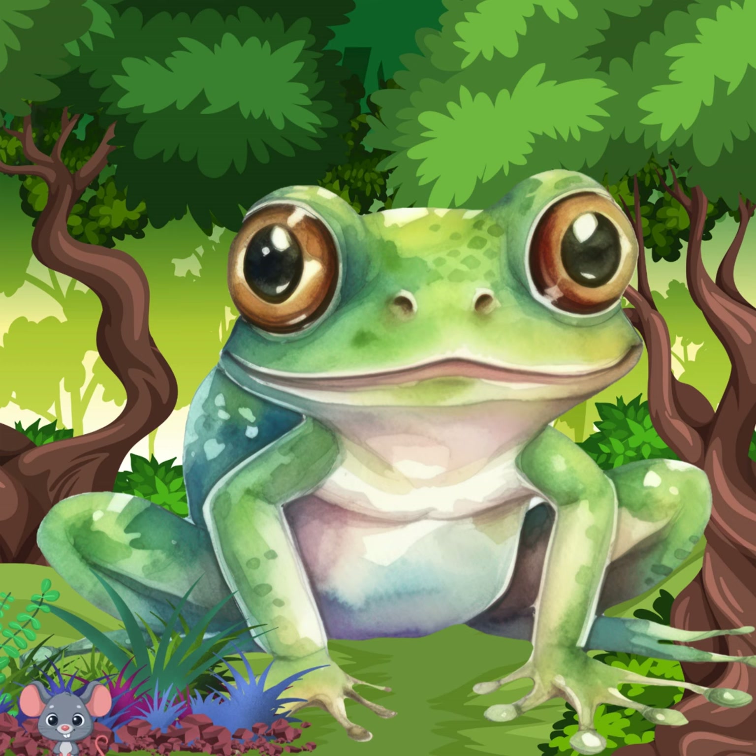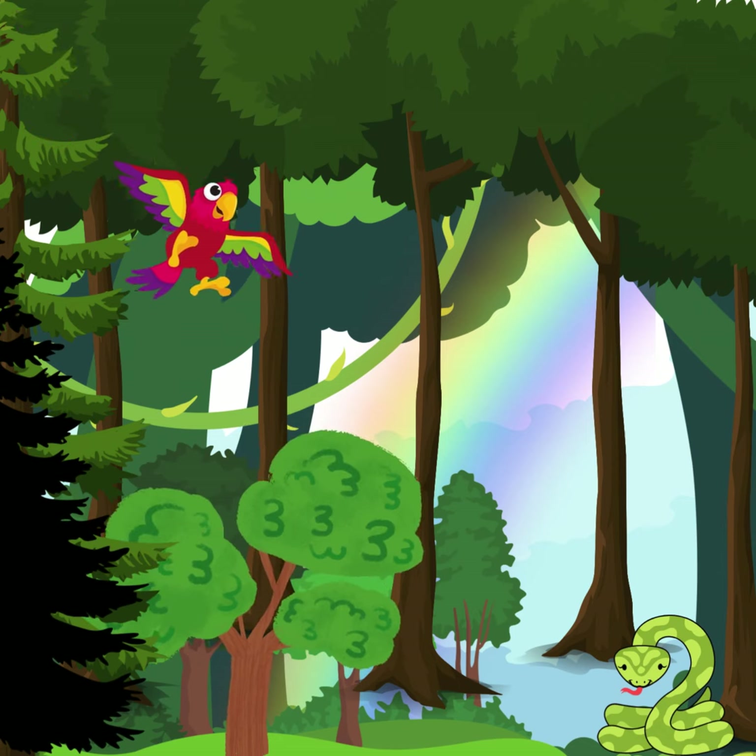Hi there friends, I'm Froggy and welcome to my home, the beautiful rainforest. Look around, isn't it amazing?